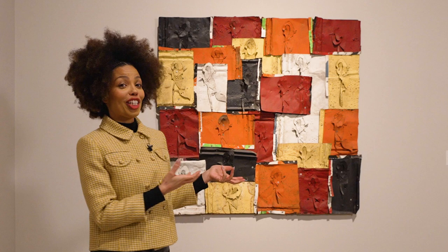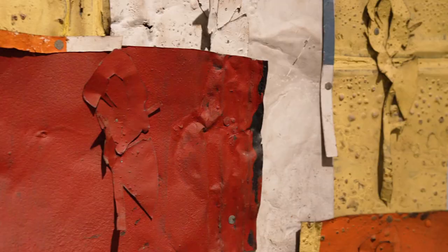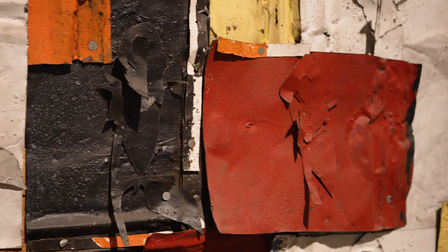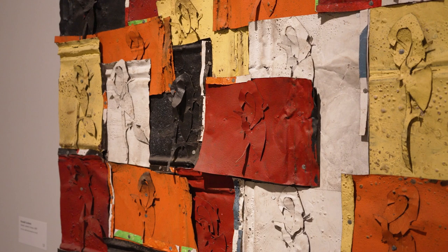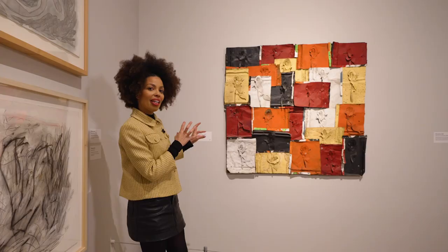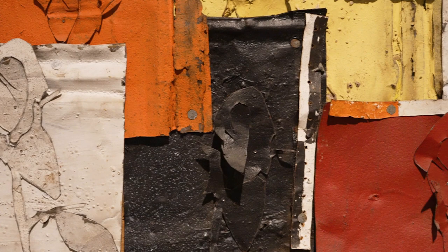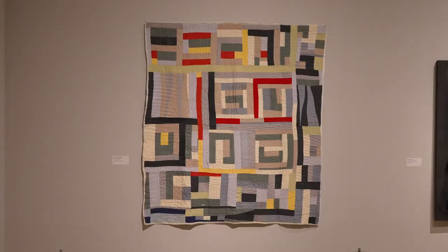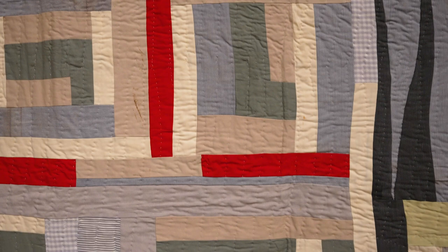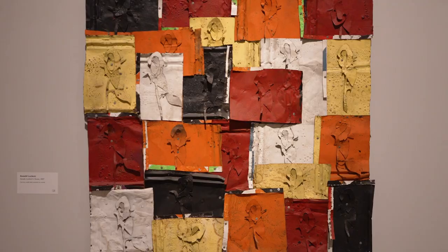Sarah Lockett's Roses is an offering to Sarah Lockett from her grandson Ronald Lockett. It is very much informed by the tradition of quilt making — Sarah was herself an esteemed quilt maker, and Ronald learned much of his artistic practice through observing his grandmother working. This piece is made from cut tin and enamel on wood. The use of hard and sharp materials is very different to the softer, more comforting material one would associate with quilts, and this is very much Ronald's reimagining of that quilting tradition.